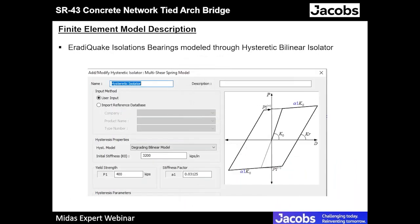For the nonlinear time history analysis, we also needed to model the bearings correctly. We used the hysteretic bilinear isolator from MIDAS — a direct tool in MIDAS — and modeled the bearing characteristics shown in the hysteresis loop to carry out the analysis.